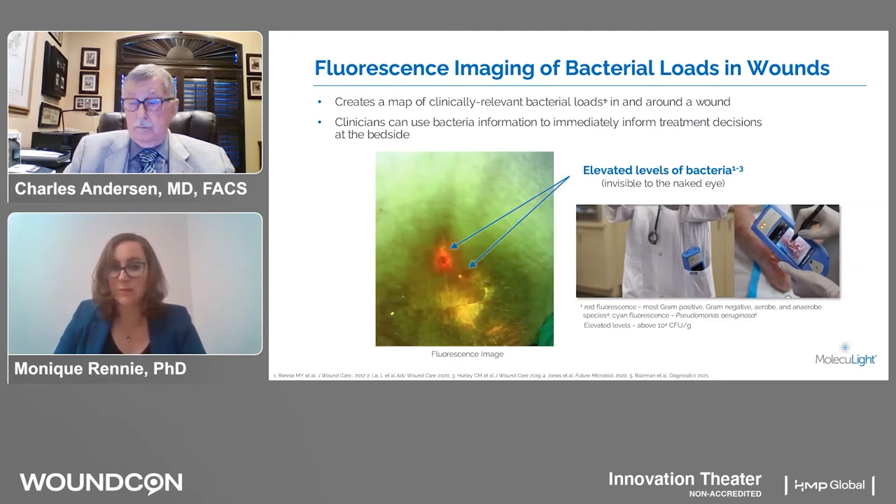This red signal includes most bacterial species, including gram positives, gram negatives, aerobes, and anaerobes, because of part of their heme pathway — something fluorescent called porphyrins. In addition to the bacterial detection capability, the device also has digital wound measurement and tracks wound area over time. It measures the surface area, length, and width with 95% accuracy.